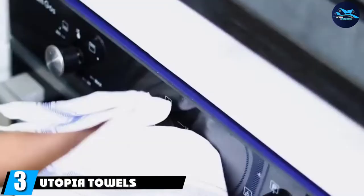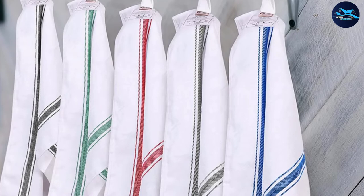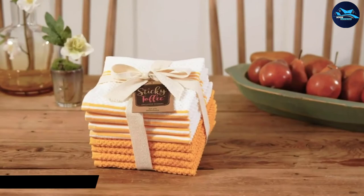The number three position is held by Utopia Towels Kitchen. If you're looking for dish towels that will hold up to years of use, look no further. The pure cotton weave on these classic dish towels softens with every wash. They are thick and absorbent and they don't leave lint or scratches behind. It's no wonder why all-recipes editors are obsessed with them.